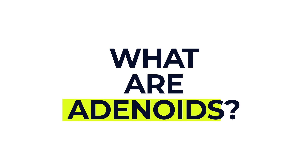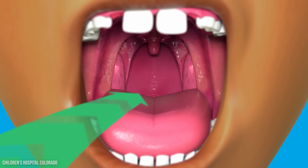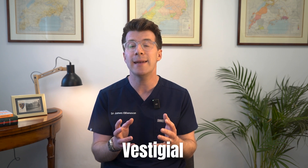So first things first, what exactly are the adenoids? Adenoids are small lumps of tissue located high in the throat, just behind the nose. They're part of the immune system in children, and they help fight off infections by trapping bacteria and viruses. But adenoids naturally shrink with age and usually disappear by the time most children reach their teens. In adults, they're considered vestigial, meaning they no longer serve a purpose.